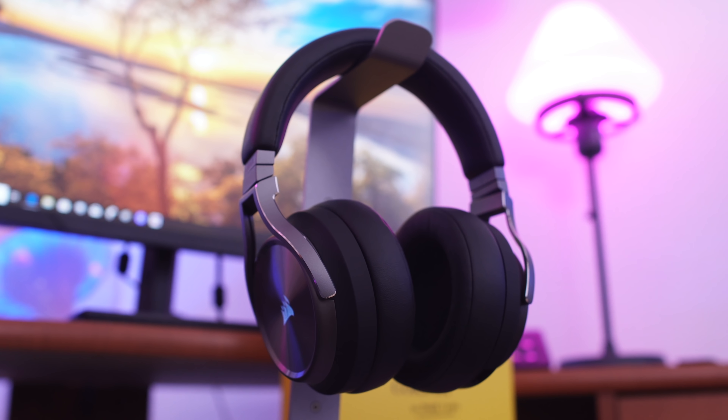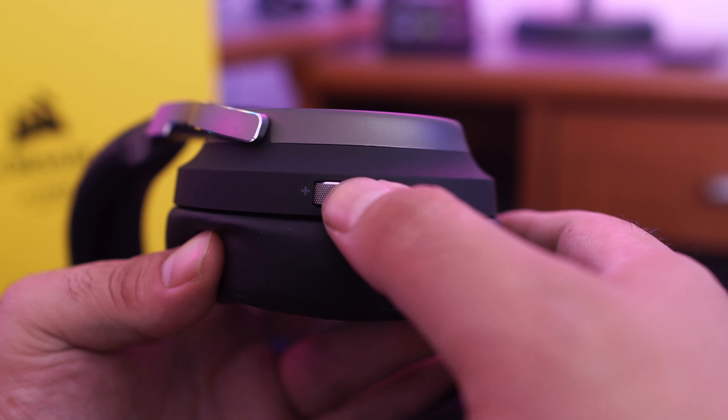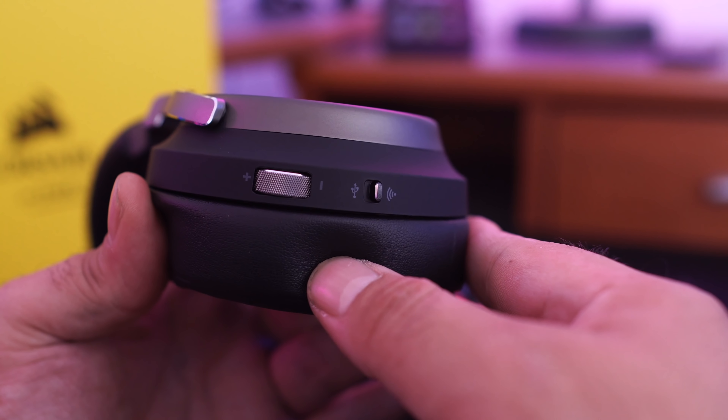All right, tech fans. There is the breakdown of the brand new Corsair Virtuoso RGB Wireless SE headphones — kind of a long name. I have to say that if I'm just going to judge these headphones on audio alone, I would probably say that these are really good headphones and should probably get an Editor's Choice Award. However, there are a few things that I feel should be added. For one thing, the controls you get for these headphones are really kind of lightweight.